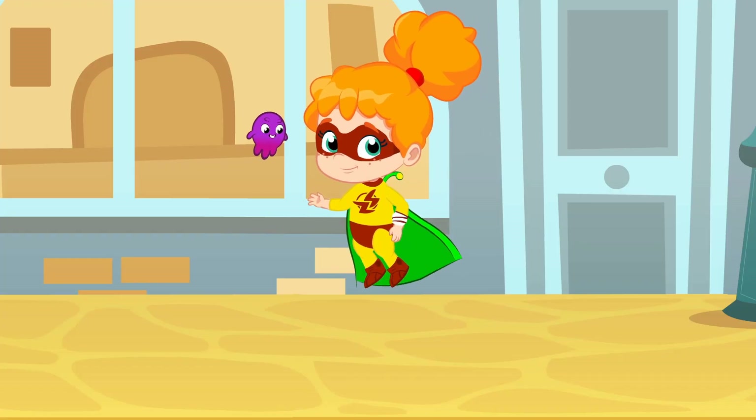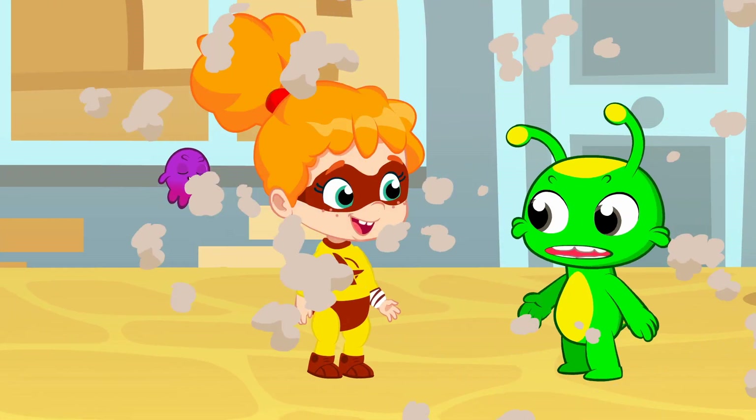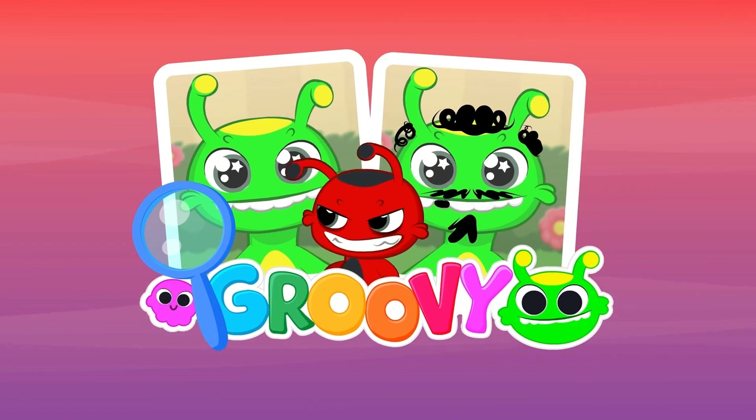Oh, Phoebe — you don't need powers to be a real superhero! Let's play Spot the Difference in this episode!